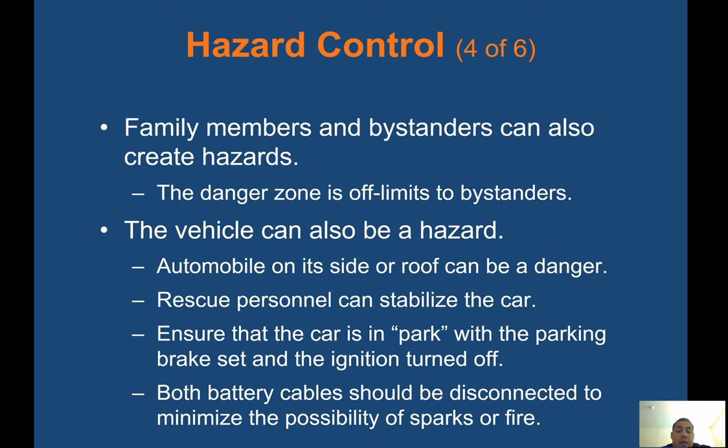Family members and bystanders can also create hazards — the danger zone is off limits to bystanders. The vehicle itself can also be a hazard; an automobile on its side or roof can be dangerous. Rescue personnel can stabilize the car. Ensure the car is in park with the parking brake set and ignition turned off. Both battery cables should be disconnected to minimize the possibility of sparks or fire. Usually fire will turn off the battery cables, especially with electric vehicles, to make sure there are no sparks that could electrocute rescuers on scene.